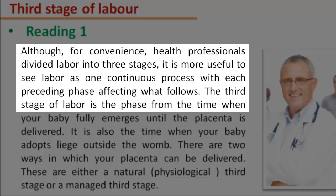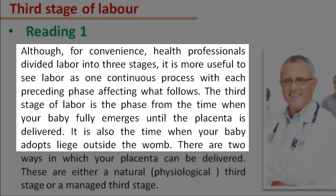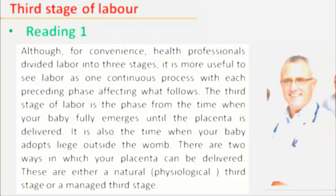The third stage of labor is the phase from the time when your baby fully emerges until the placenta is delivered. It is also the time when your baby adapts to life outside the womb. There are two ways in which your placenta can be delivered: either a natural, physiological third stage, or a managed third stage.